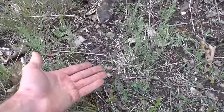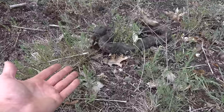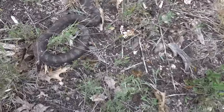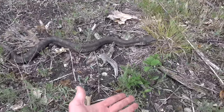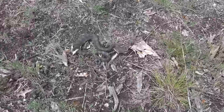I almost just stepped on this hognose right here. You can see he's hooding up — he's just kind of chocolatey colored, not really a stunning-looking one. He's got a little bit of yellow bleeding through. Nice adult. I'm gonna try not to make it play dead, but it's being pretty active, jumping around as they do.